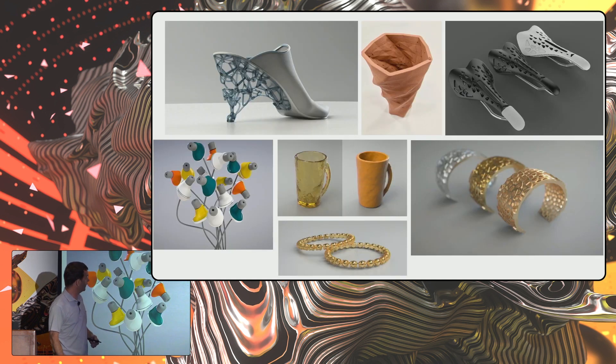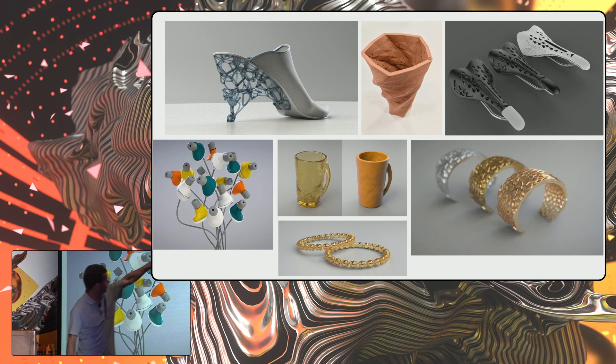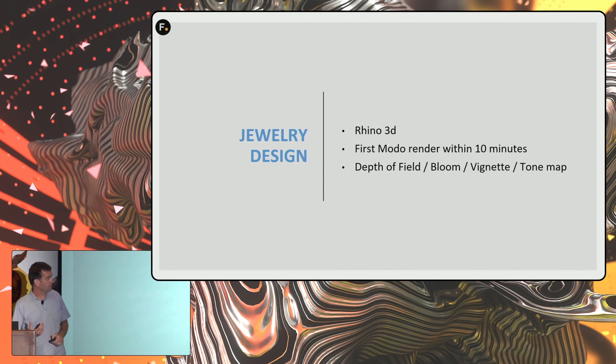We do more and more jewelry. The jewelry we actually make — we 3D print the wax and cast it. This is actually 3D printed in bronze and plastic. The bracelet I did in Grasshopper, and this was a three-minute Modo render. Very happy with the quality of the rendering.